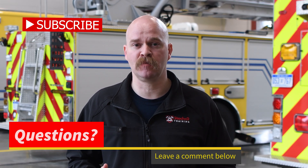Subscribe to my channel so you get alerts to new and upcoming videos. If you have any questions or ideas for future content, please comment below.